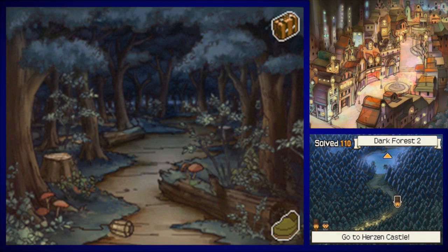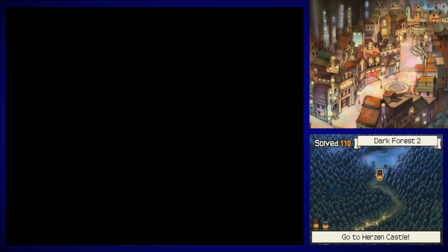Good morning everybody, it's Midnight and Beyond, welcoming you back to the world of Professor Layton and the Diabolical Box. Let's just get things started.